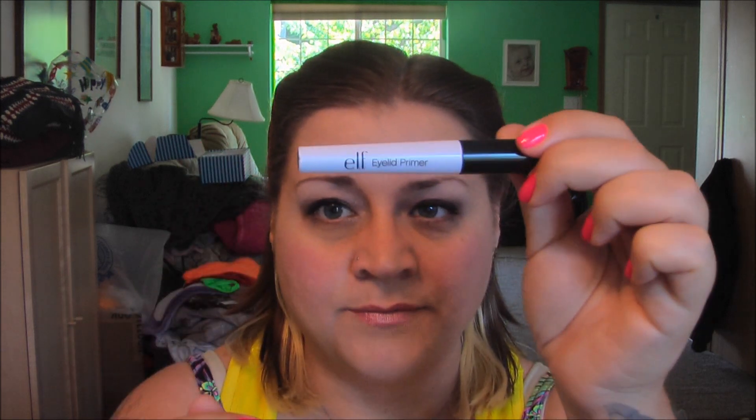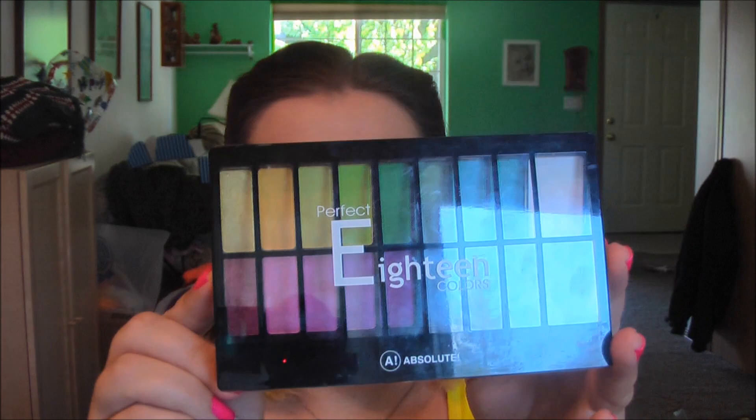Quick rundown real fast. Eyelid primer — this is the e.l.f. $1 eyelid primer in the color Pearl. I used two different colors on my eyes. They are both from Absolute palettes that I got from Nickashop.com. This is their Perfect 18 palette, and the palette name is Paparazzi.